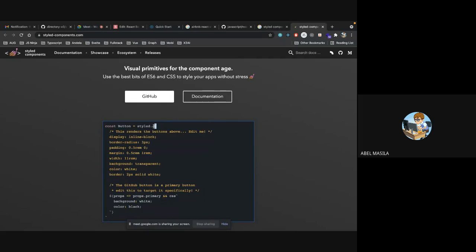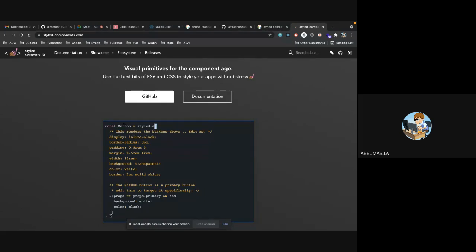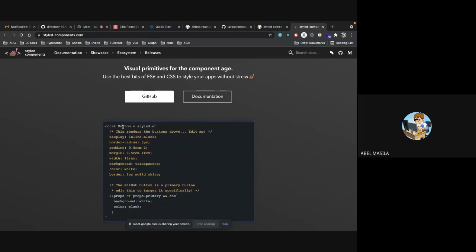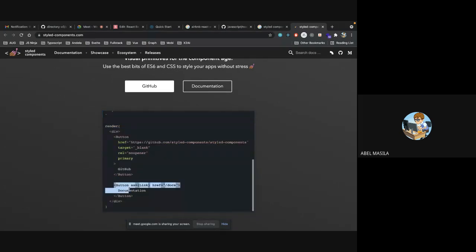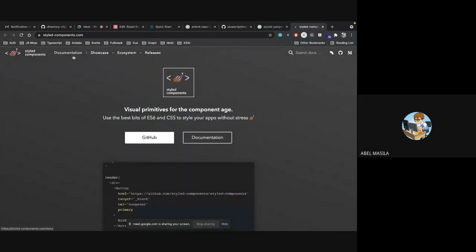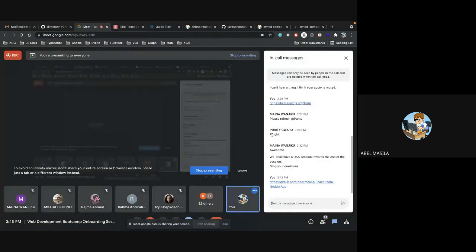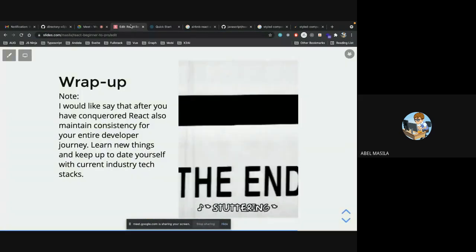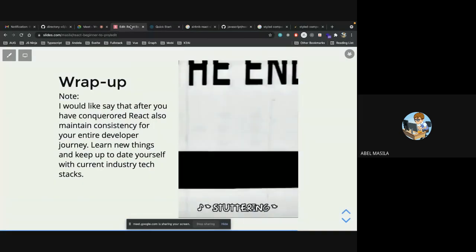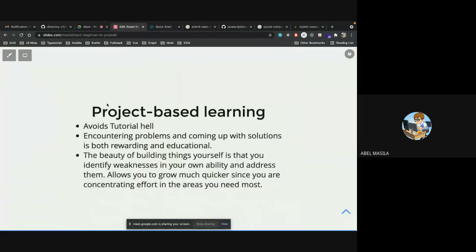With Styled Components, you create a styled anchor and name it Button, and then render it as a normal component. It's amazing — definitely check out Styled Components.